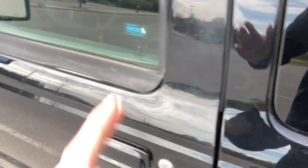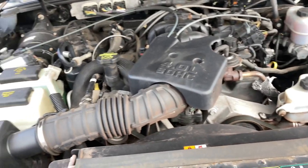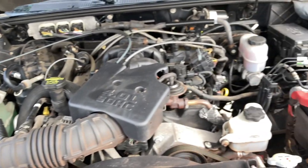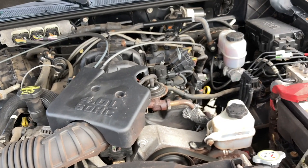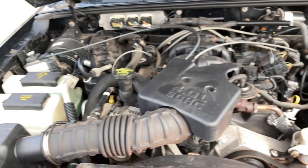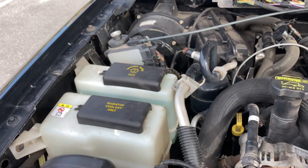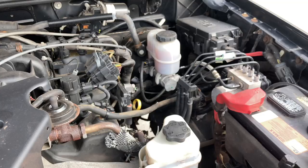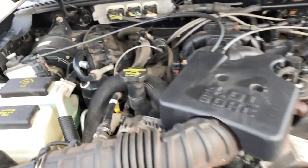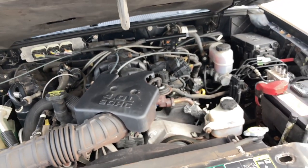Here's the engine — it's the 4.0-liter V6 I mentioned. It's a single overhead cam setup making 207 horsepower, which is great for off-roading or highway driving. You've got your oil, power steering, brake fluid — all the fluids were pretty much topped up when I got it. The battery is in there too. Going to close the hood now — gotta be careful.